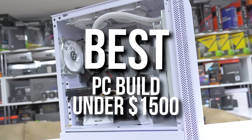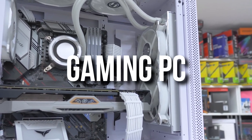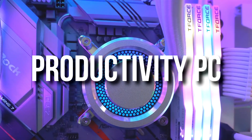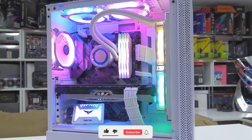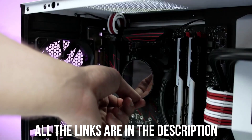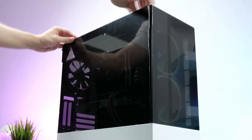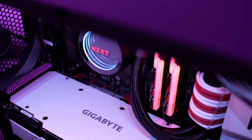Today I will talk about two different PC builds for less than $1500. The first one is dedicated for gaming, especially at high-end 1440p, but you can also game at 4K. The second PC is dedicated towards productivity, so if you're into video editing or any software that requires more CPU, the second PC is going to be better for you. Both are great for both things, but each is optimized for its respective purpose. Without further ado, let's start.